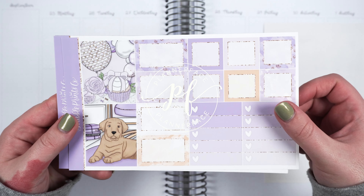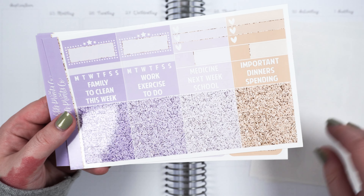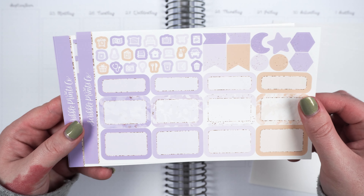Hi everyone, welcome back to my channel and to a special plan with me. This is my birthday week and I'm using the Planner Birthday Kit from Scribble Prints Co.